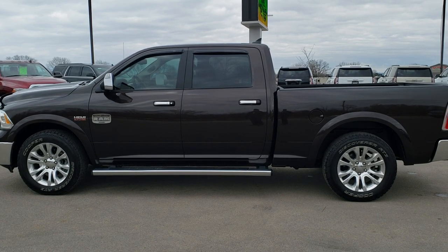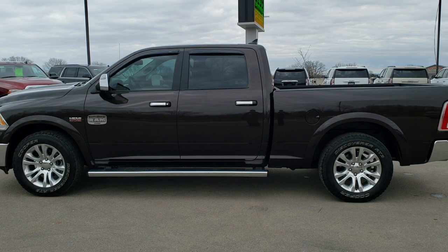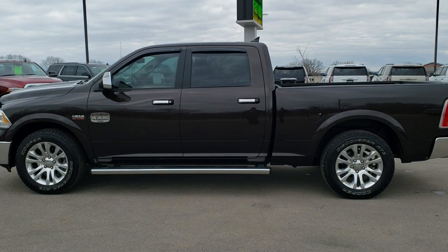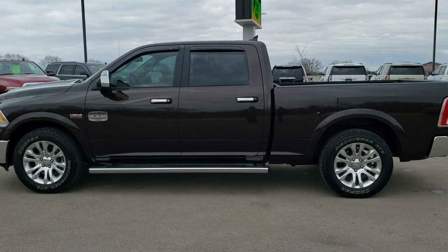Click those and check us out. We look forward to helping with this super clean 2016 Ram 1500 crew cab, six foot four inch short box, Laramie Longhorn Hemi in Western Brown. Thanks again.